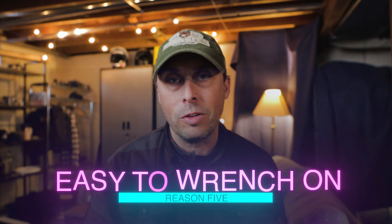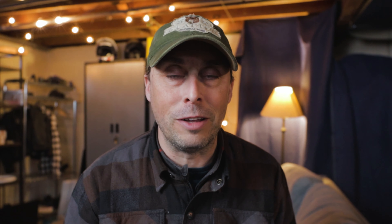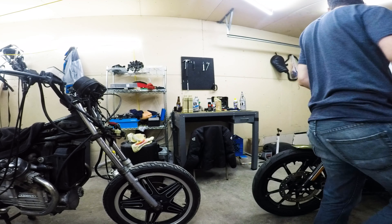Related to modding, specifically Evolution Sportsters, the Evo Sporty is a great platform to wrench on. It's a tried and true platform, and they've worked out the kinks since 1986 when they first used the Evolution Engine. If you're inexperienced in wrenching on motorcycles and you really want to get into it, the Evolution Engine and Evolution Sportsters are a great platform to do so.